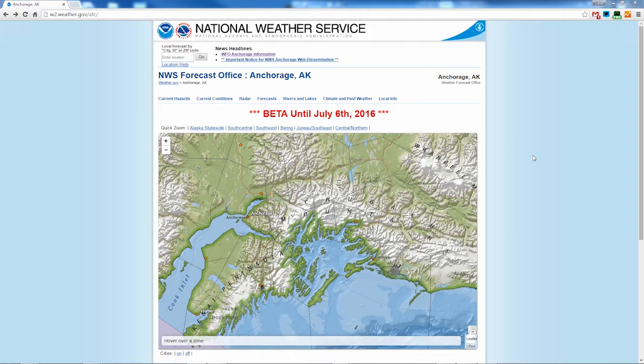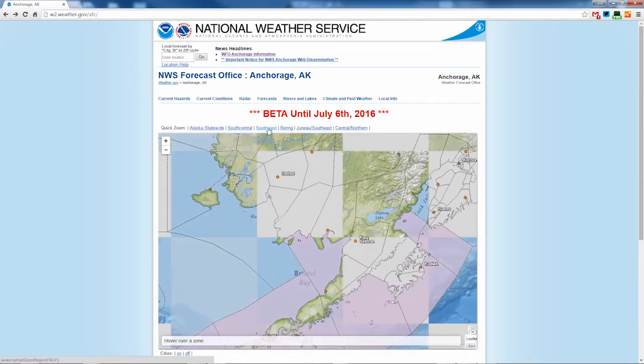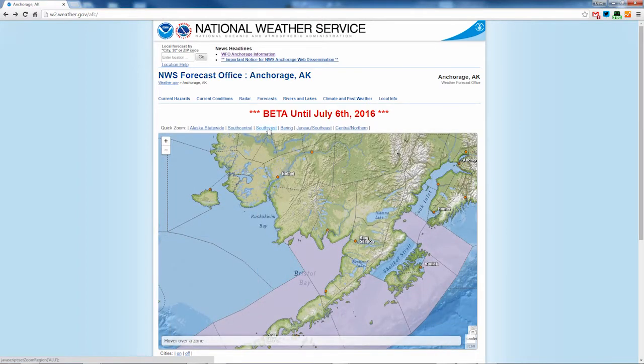On the new front page, you'll still see the map showing weather warnings, advisories, and watches when any hazardous weather is moving through. To change the map area, you can use the quick zoom buttons at the top. Let's select the southwest quick zoom to find a forecast near Dillingham. The map is divided up into several smaller areas for places you care about, and you see those highlighted when you move the cursor around the page.